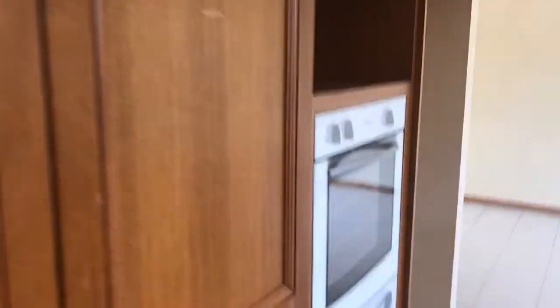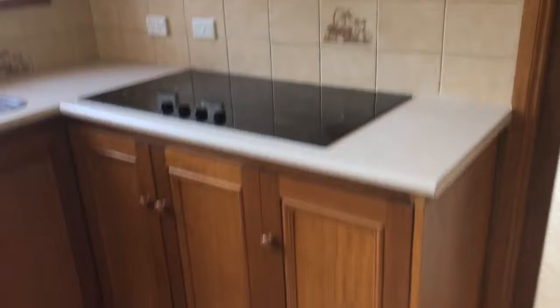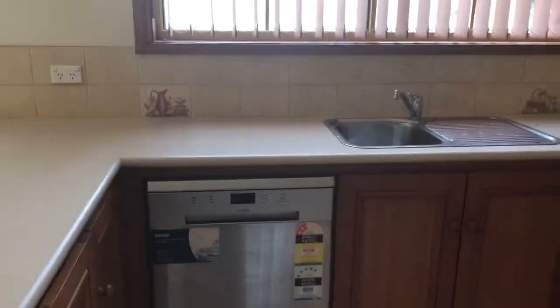The kitchen features a wall oven, 900 cooktop, and dishwasher, with another little dining area.